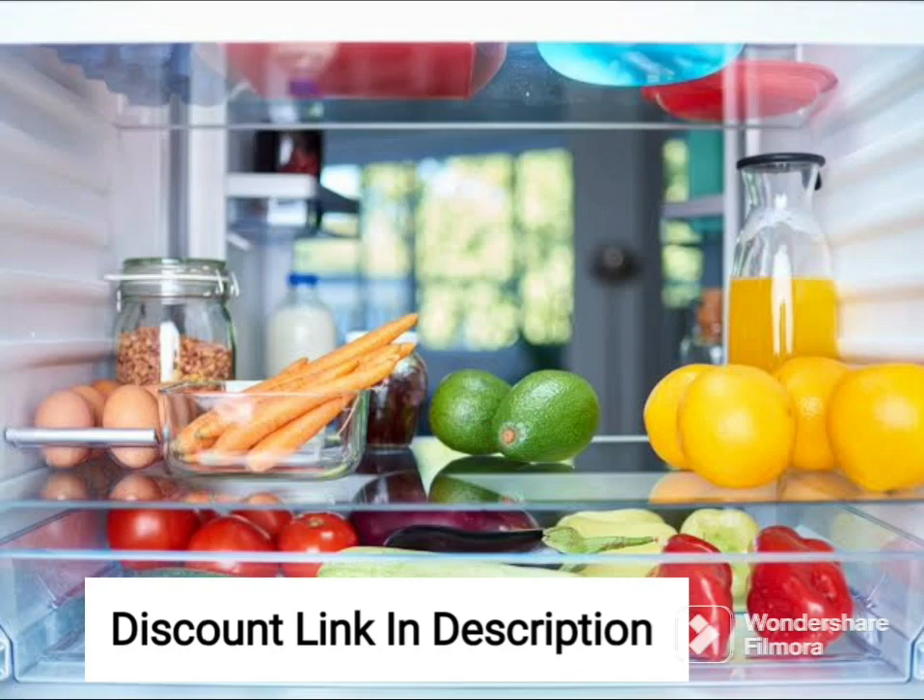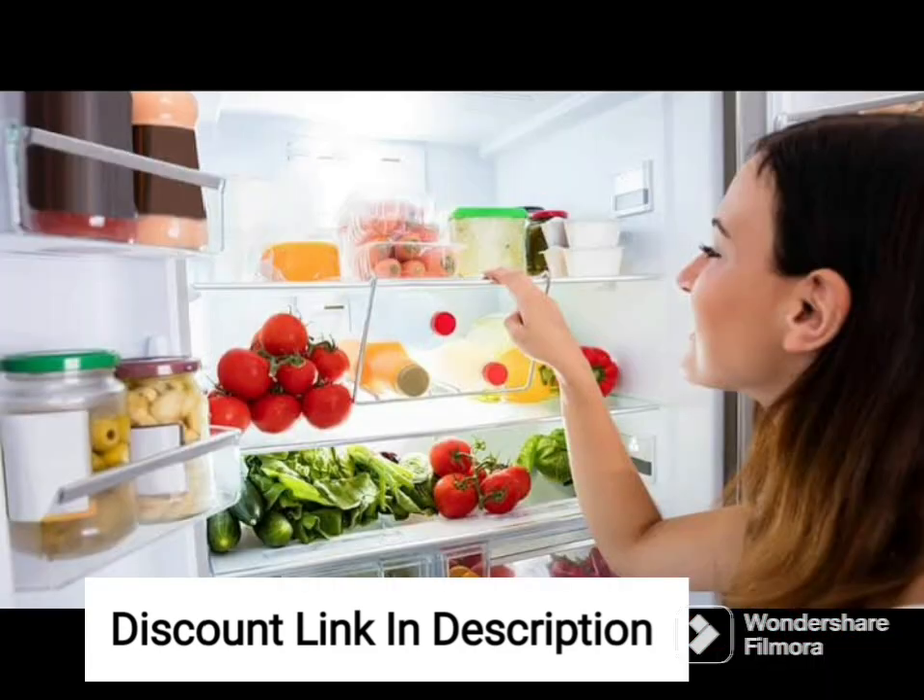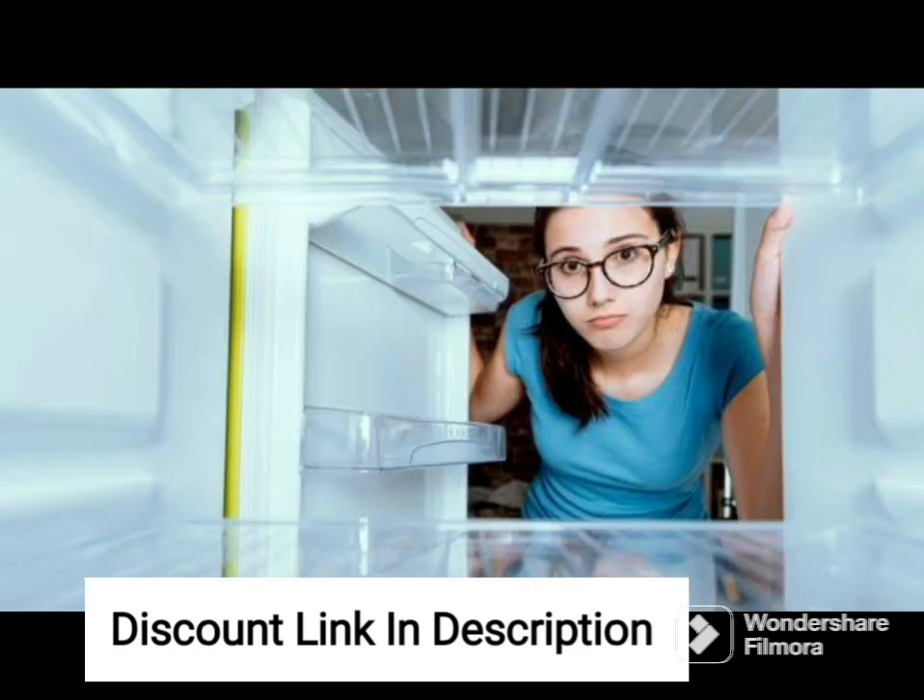The Whirlpool 245L 3-Star Frost-Free Inverter Double Door Refrigerator Neo DF258 Roy German Steel 3SN German Steel 2022 model is a great option for those looking for a reliable and energy-efficient refrigerator. With its 245-liter capacity, it is suitable for small to medium-sized families and offers ample space for storing all your food items.